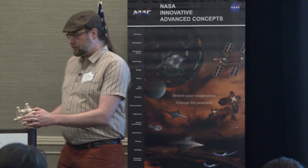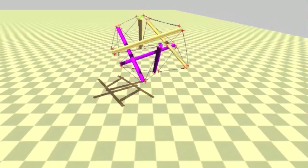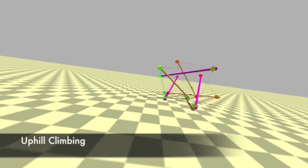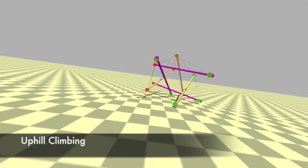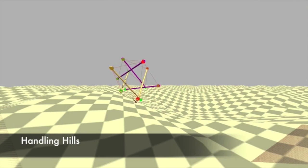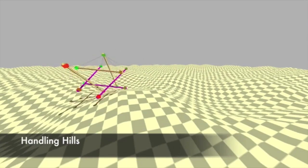So why as engineers would we care about these types of structures? As you interact with the environment and you have different forms of interactions — I want to pick something up, I want to walk across different terrains — the stiffness of your structure ends up having a very direct impact on your efficiency, your effectiveness, and how you respond to things.